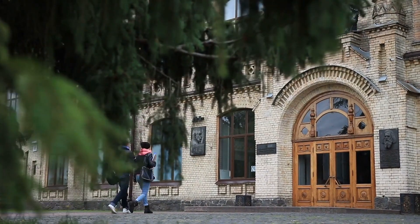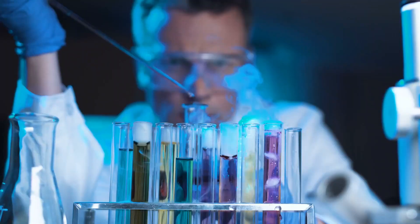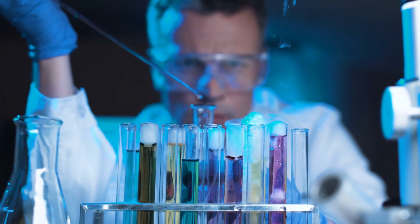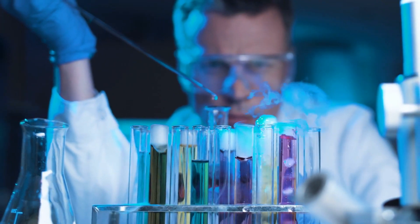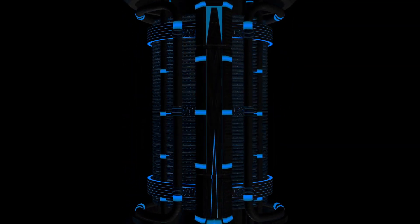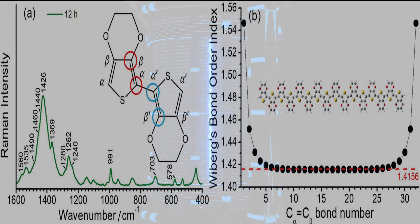Scientists at Washington University in St. Louis have shown in a paper in Nature Communications that bricks bought from Home Depot can be treated with a basic chemical process to give them battery-like power storage capability. This technique leverages the porous structure of the brick to deposit through it a layer of a conducting polymer called PEDOT.